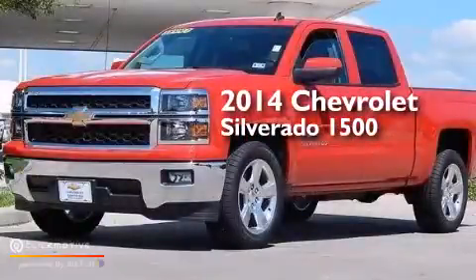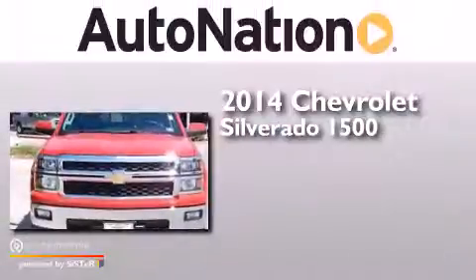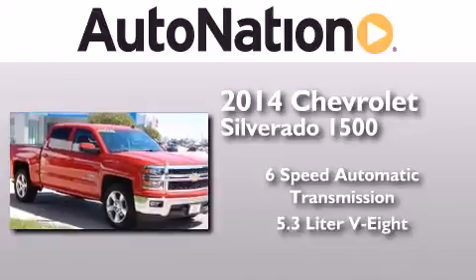This is a 2014 Chevrolet Silverado 1500. This truck has a 6-speed automatic transmission and a 5.3-liter V8.